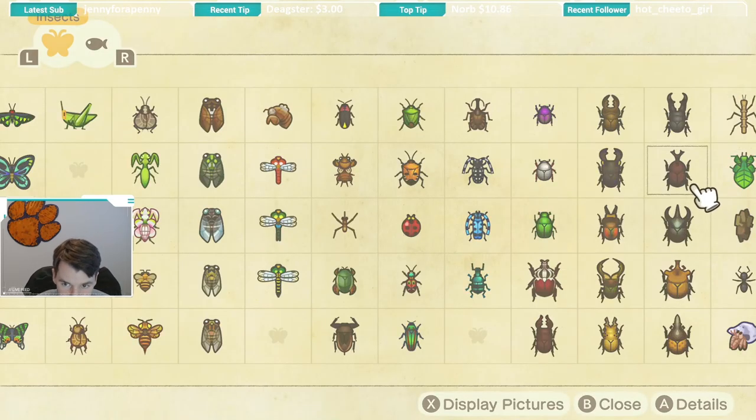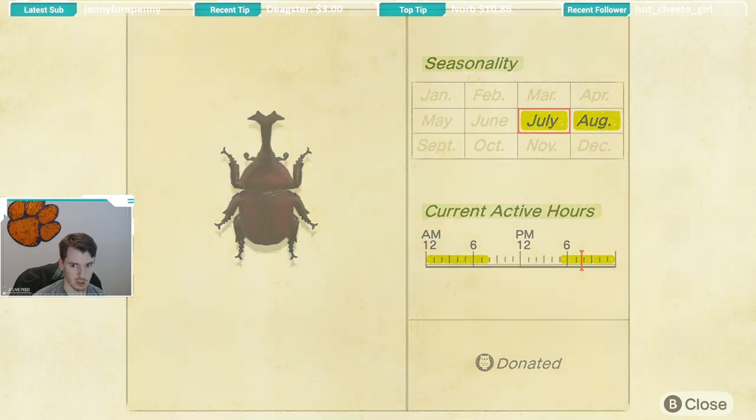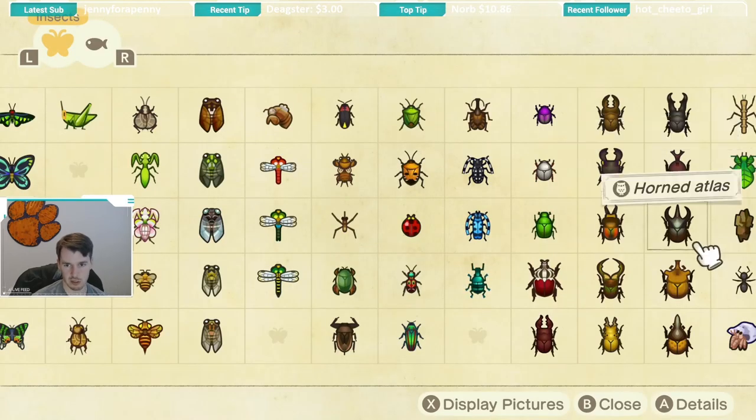Next up we have the horn dynastid, which is another big beetle. I think this one is somewhat common — I've caught a fair share of these. Seasonality is July and August, with the same active hours of 5 p.m. until 8 a.m. Keep your eye out on palm trees, though I think this one might also be catchable on any tree. Definitely keep your eye on the palm trees as that's where most of these will be found.